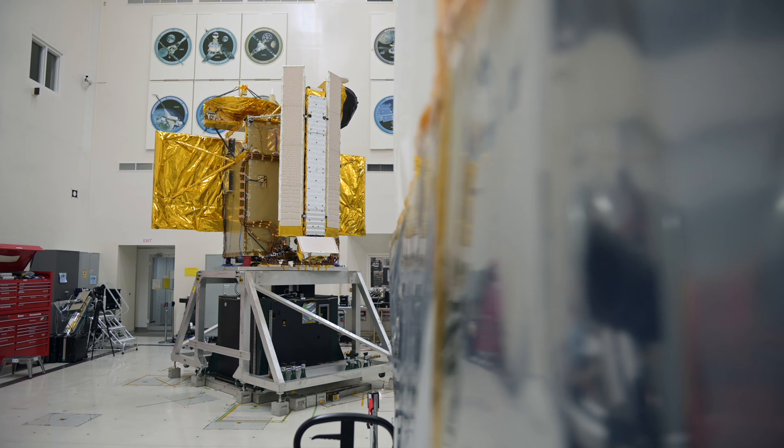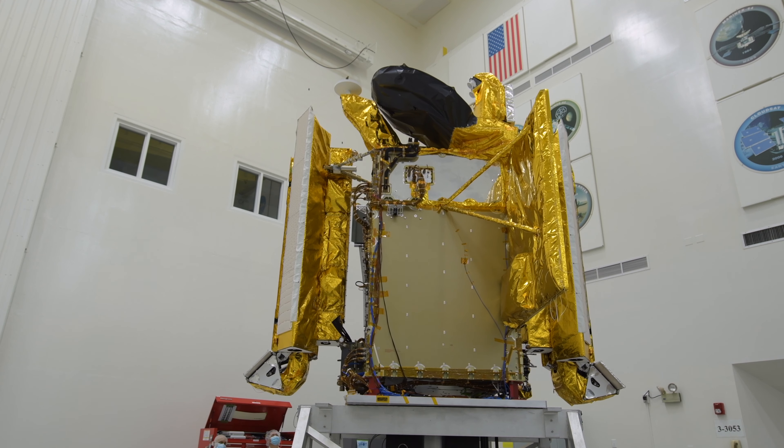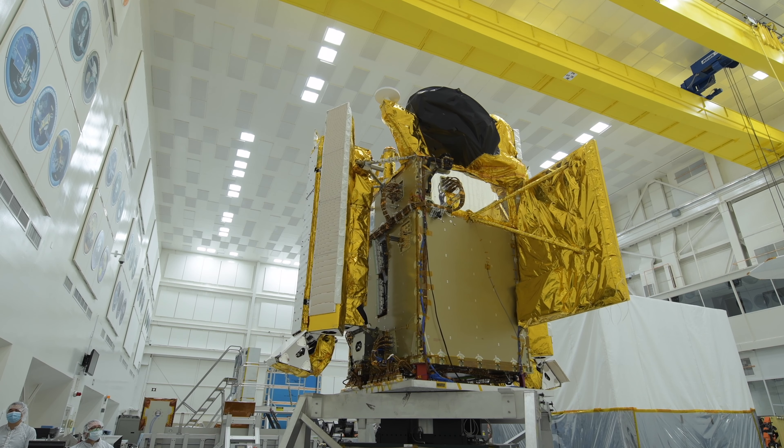This is a key milestone because it's built up now, ready to start its journey to France — to the next and last phase of the satellite development, which is putting it all together and preparing for launch, which we're expecting will happen at the end of next year.